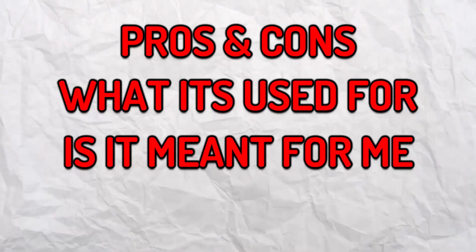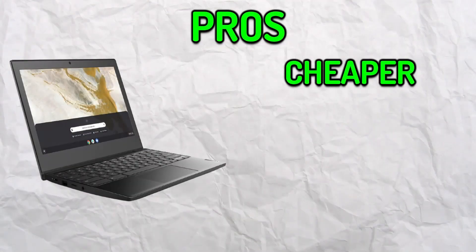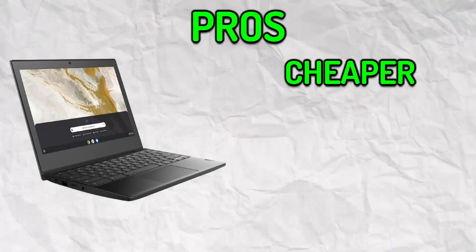First, let's talk about the pros and cons of a Chromebook, what it's used for, who it's meant for, and if it's suitable for educational usage. First things first, Chromebooks are way cheaper and more affordable. This is because the specs don't need that much power to run their operating system and can run everything smoothly.